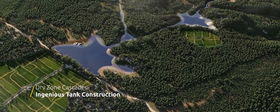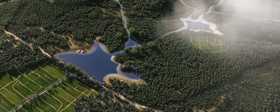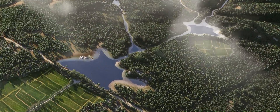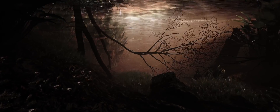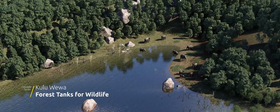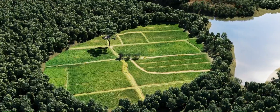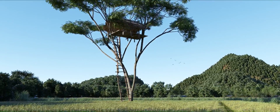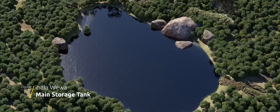In the intricate system of the dry zone, some tanks are interconnected, forming what is known as cascade tanks. This unique feature optimally utilizes water resources, ensuring a natural flow that benefits both agriculture and the environment. The cascade tank system consists of various levels: at the upper section are the cool well or forest tanks, serving as catchments for wildlife survival. Water then cascades down to the olagambhava, acting as storage tanks, and finally to the ihilabhava, the main storage tank.